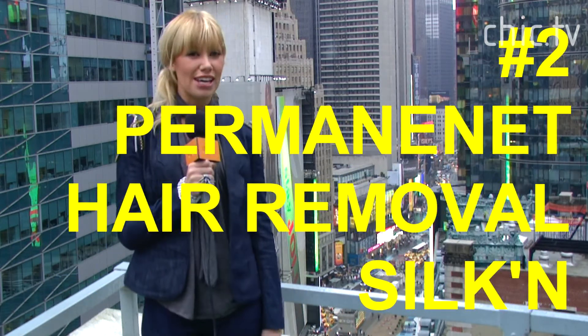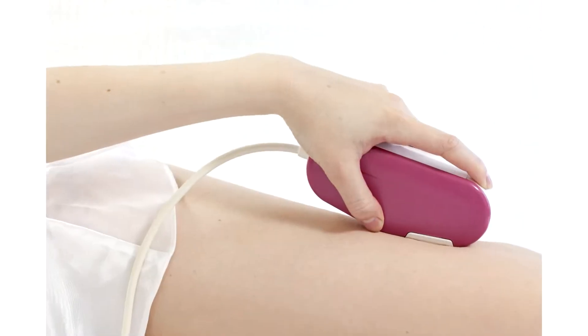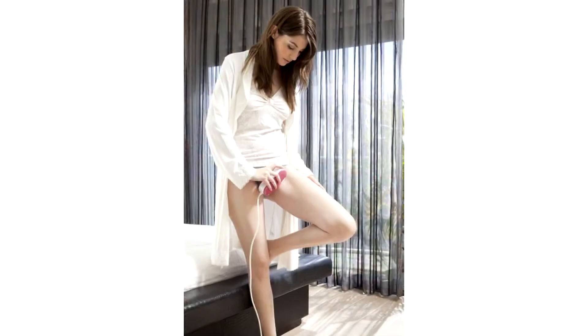Want to remove unwanted hair for good? Without going to the doctor of course — in 2011 we recommend the Silken Sensipil. This at-home permanent hair removal device is guaranteed to do the trick.